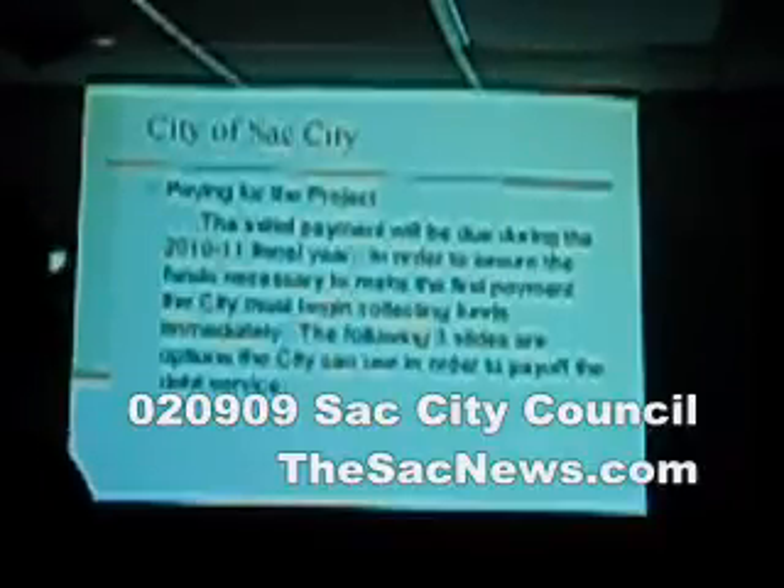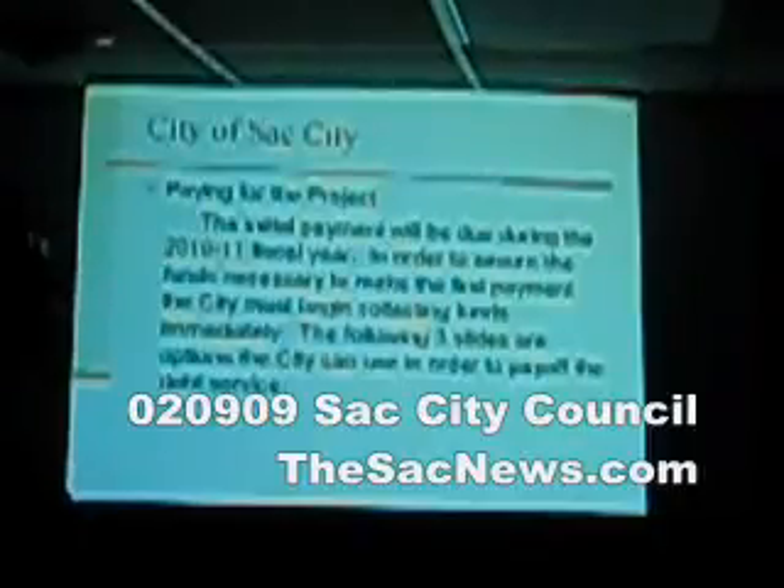Regarding payment for the plant: our first debt service payment for the loan — for the bonding — would be in fiscal year 2010-11. In order to make that first payment, we have to take steps now to have the money available. We can't wait until the plant is done to start collecting, because that first debt payment will be due and we won't have the money. Most of the time the city will be in a situation where funds are raised before the plant breaks ground, and that's a result of having to meet the first debt service payment. So we have to act immediately.